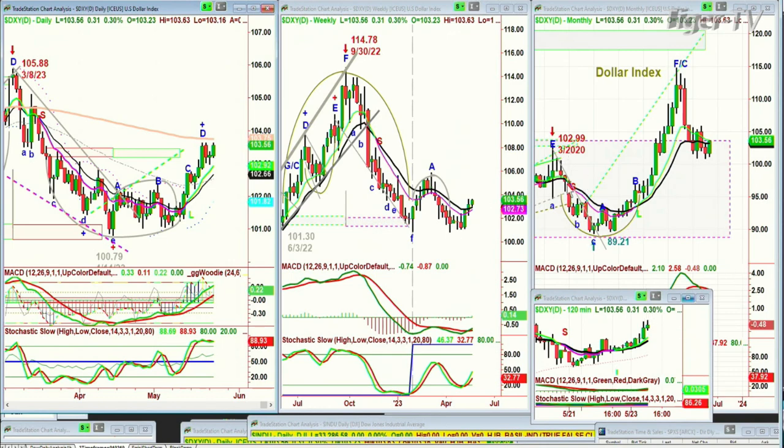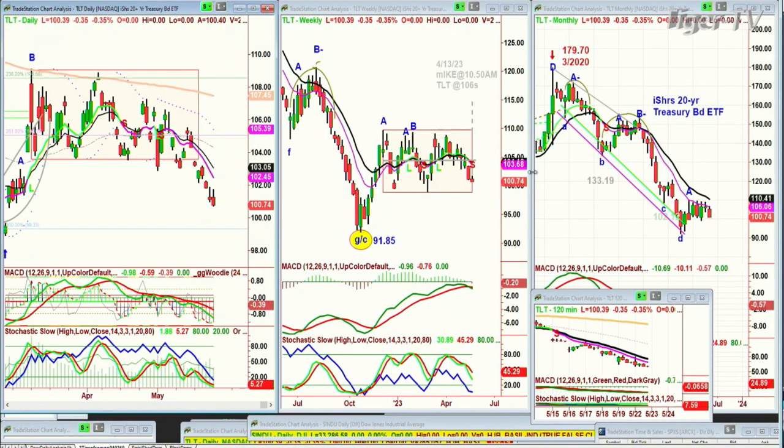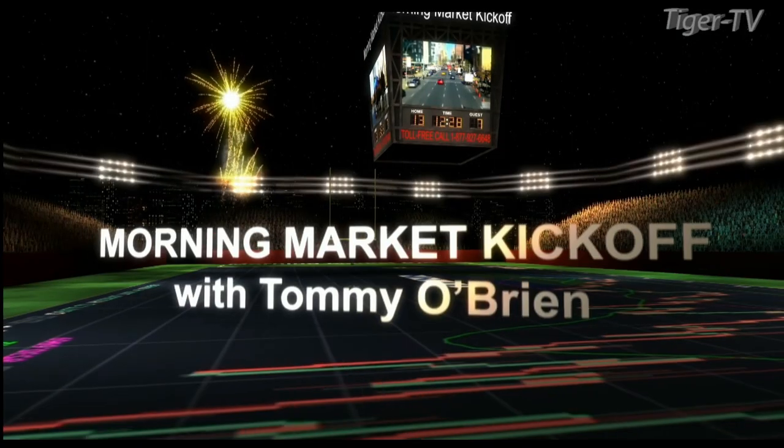This is the Morning Market Kickoff show for Tommy O'Brien. I'm sitting in — Basil Chapman. I usually do the Tiger Ticket show coming up at 10 o'clock. The TLT, the bonds, are down 34 to 100.40.